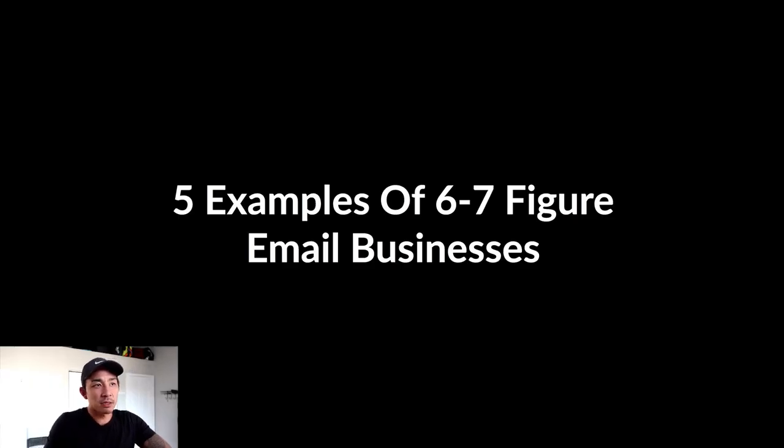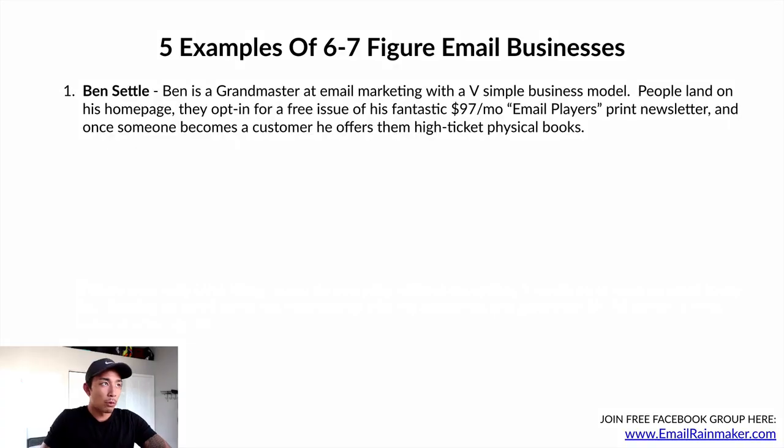Here are five examples of six to seven figure businesses that run on email. Number one is Ben Settle. Ben is a grand master at email marketing with a very simple business model. People land on his homepage and opt in for a free issue of his $97-a-month email players print newsletter — an actual paper newsletter, about 16 to 20 pages, sent out for $97 every month. Once someone becomes a customer, he offers higher-ticket physical books ranging from $200 to over $1,000, all around marketing and email copywriting. Very simple info publishing business model — he doesn't use paid ads or social media. I love this lean model and I'm taking bits and pieces to apply to my own business.